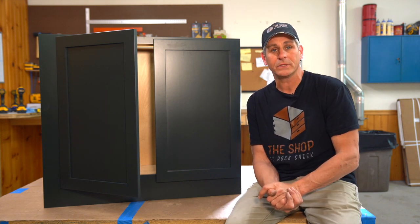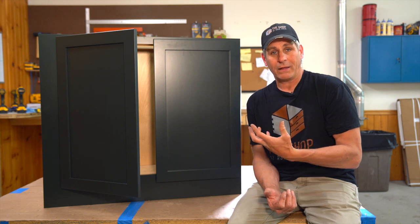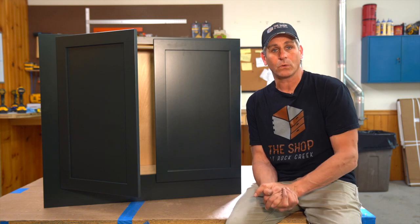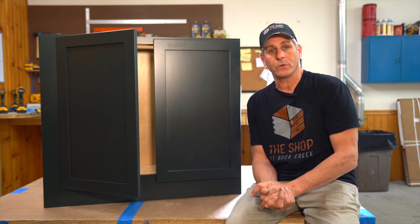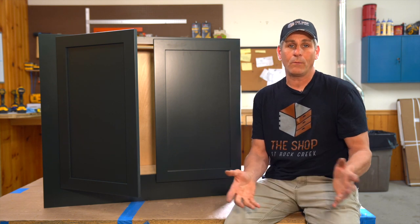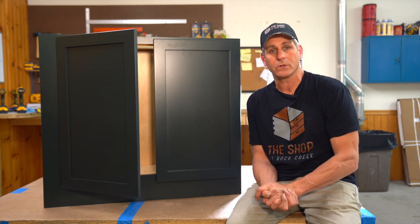What that really means is Conestoga is going to order cabinet-quality catalyzed conversion varnishes in standard paint colors you could get at a Sherwin-Williams store in latex or oil base. It really opens up your design flexibility if you want to match the trim in your house or complement your wall color done with Sherwin-Williams or Benjamin Moore, giving you a whole lot more colors to pick from than just the standard 14 to 16 color tones.